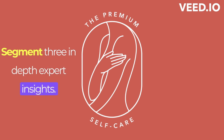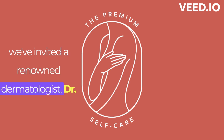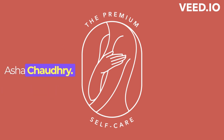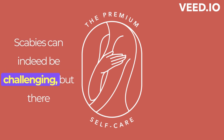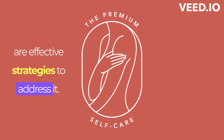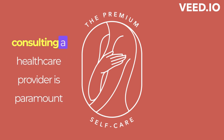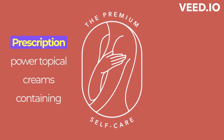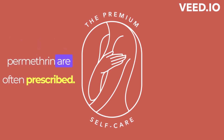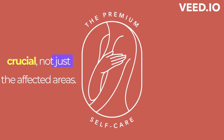To shed light on scabies management, we've invited a renowned dermatologist, Dr. Aisha Chaudhry. Thank you for having me. Scabies can indeed be challenging, but there are effective strategies to address it. Medical consultation: if you suspect scabies, consulting a healthcare provider is paramount for diagnosis and treatment planning. Prescription power: topical creams containing permethrin are often prescribed. Applying it to your entire body is crucial, not just the affected areas.